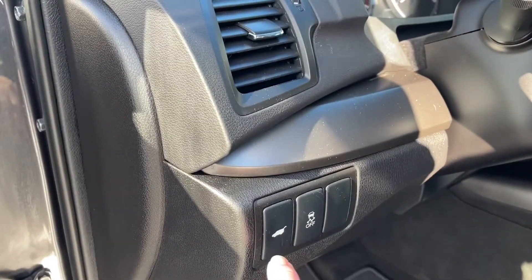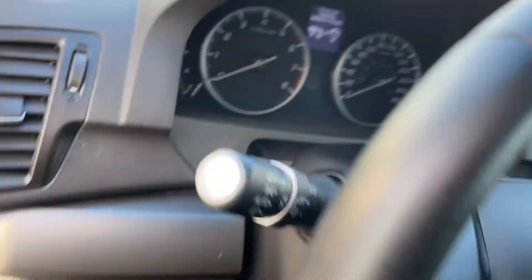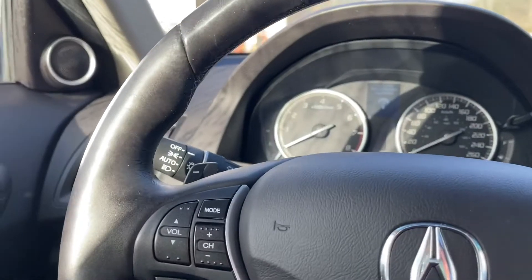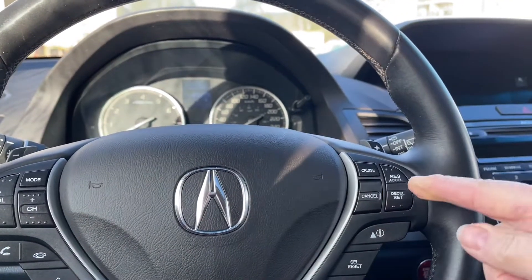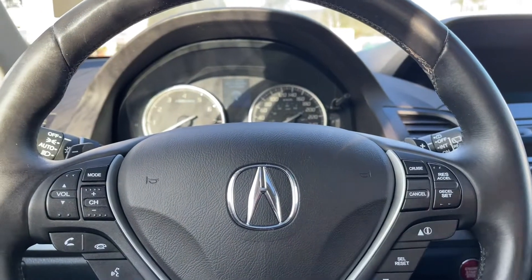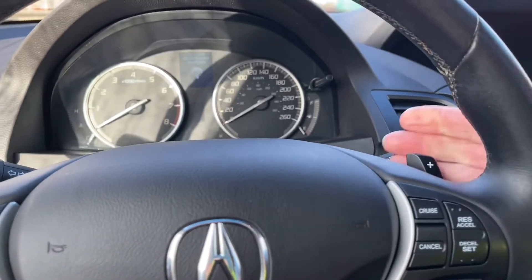Here's your liftgate release as well as your traction control. The steering wheel can tilt and telescope, and on the face of it is the volume for your media as well as hands-free dialing. You also have your cruise control, information for your dash, and paddle shifters — one on the left and the other on the right.